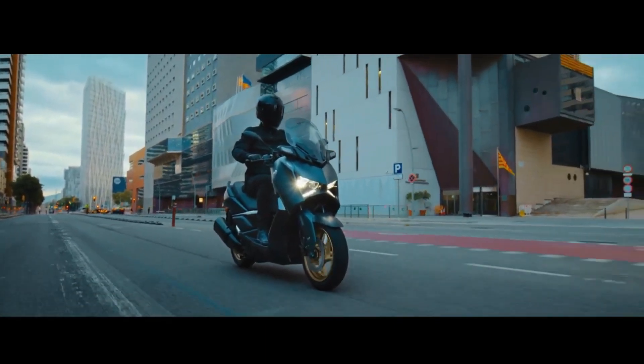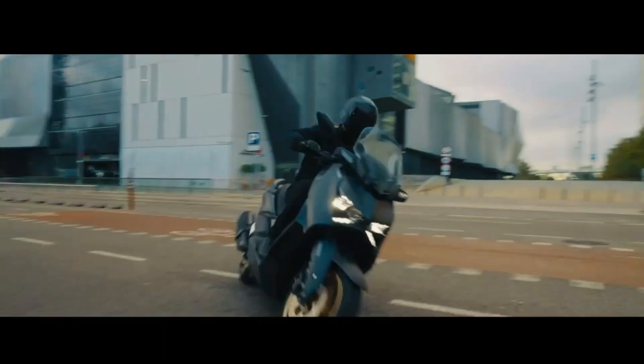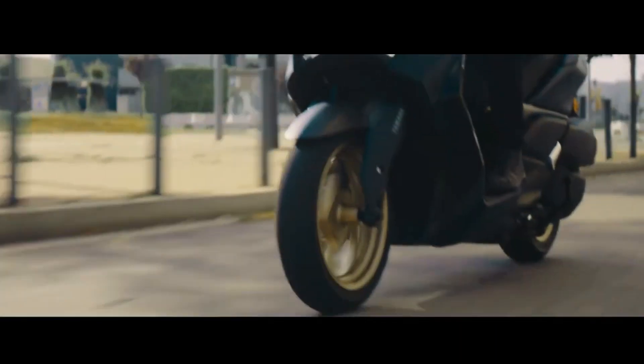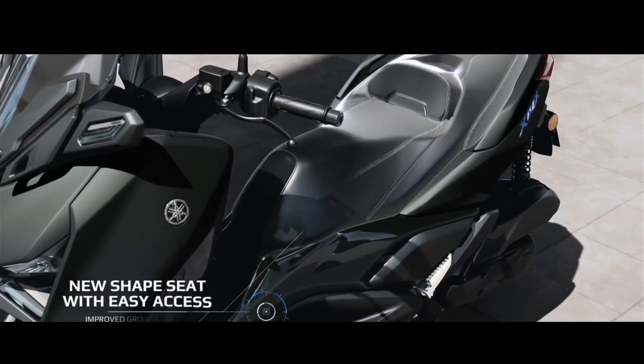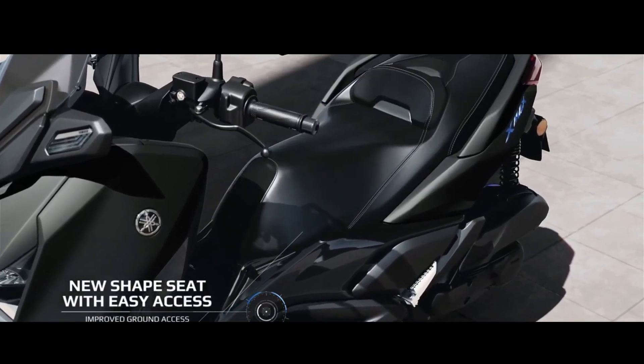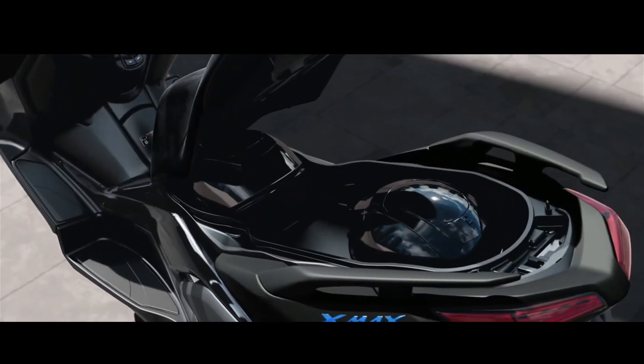The XMAX 125 also features a new body design that gives a dynamic and distinctive new look. The sporty new style is taken to the next level with a futuristic X-shaped LED headlight and restyled boomerang side covers. And riding comfort is enhanced with an ergonomic new seat, giving easier ground access.